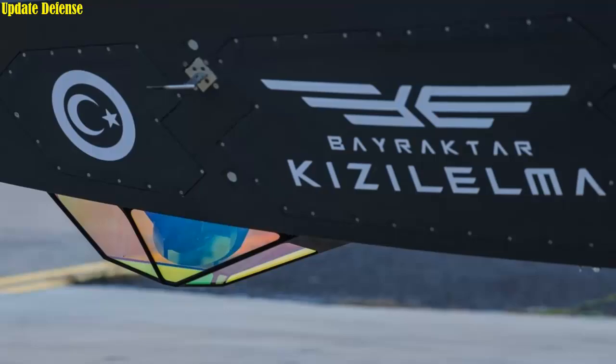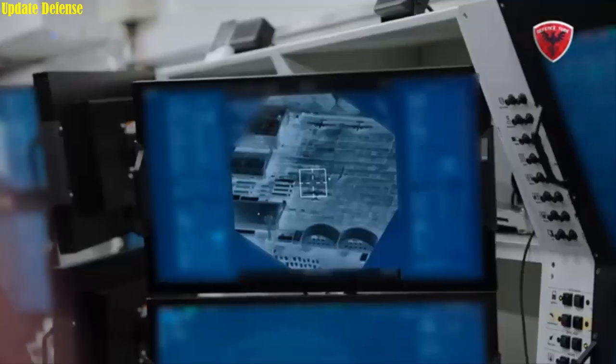Development activities for the National Unmanned Combat Aircraft are progressing as planned, and the integration of the Toygun Electro-Optical Targeting System, developed entirely domestically by ASELSAN, has been successfully completed. As ASELSAN's most advanced infrared product, Toygun will provide Bayraktar Kızılma with a significant advantage in the field.